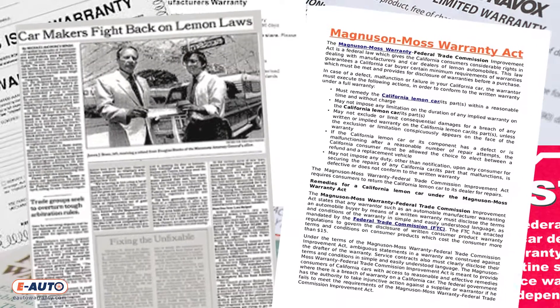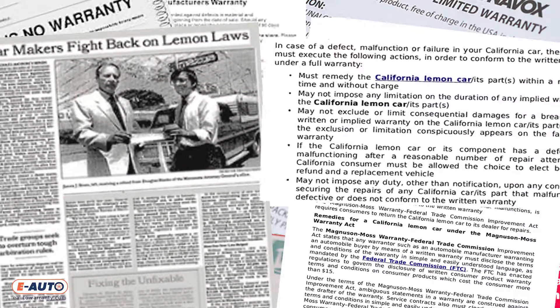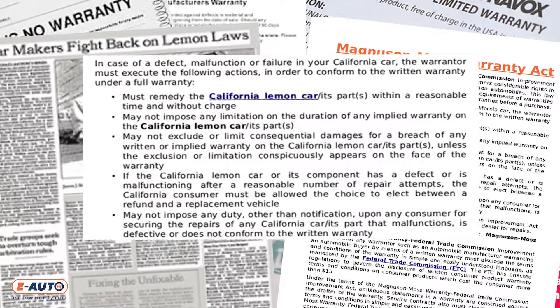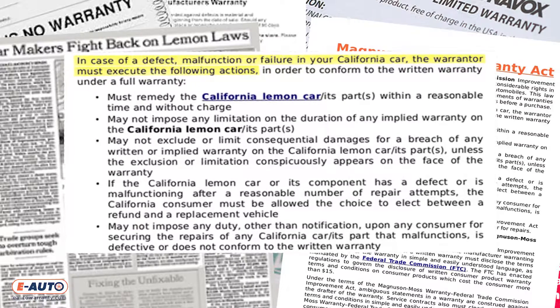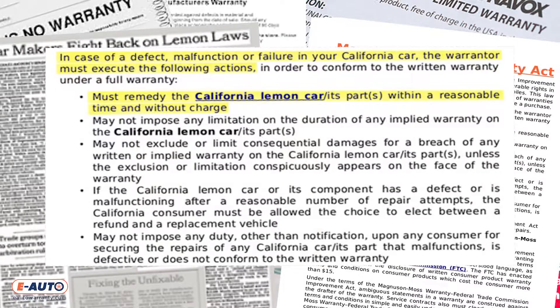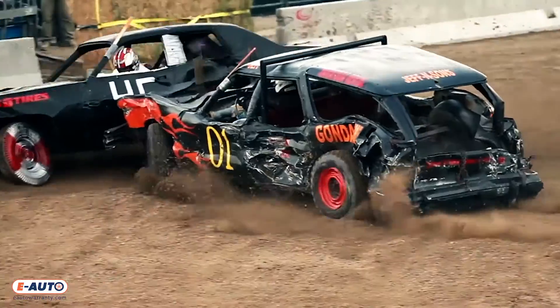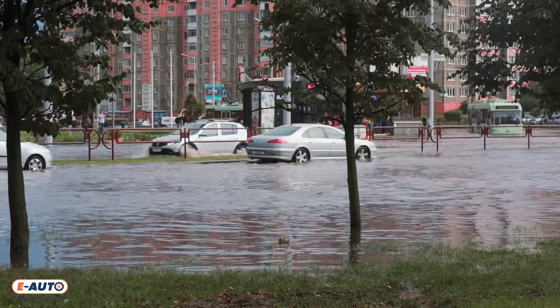In 1975, the Magnuson-Moss Warranty Act was passed. This made factory warranties a legally binding promise between the vehicle's manufacturer and the vehicle's owner to cover any mechanical repairs on defective parts for a certain period of time. Things such as routine maintenance, or repairs caused by accidents, neglect, or natural disasters are not covered under your factory warranty.